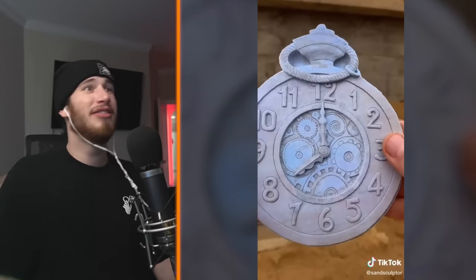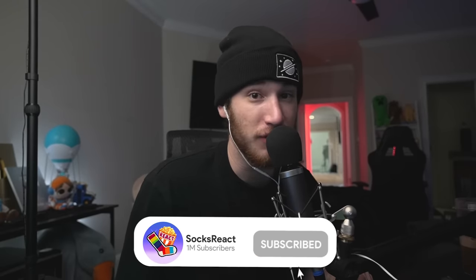This guy has too much time on his hands. Guys, better smash that subscribe button with that joke — if you don't, I swear to god.